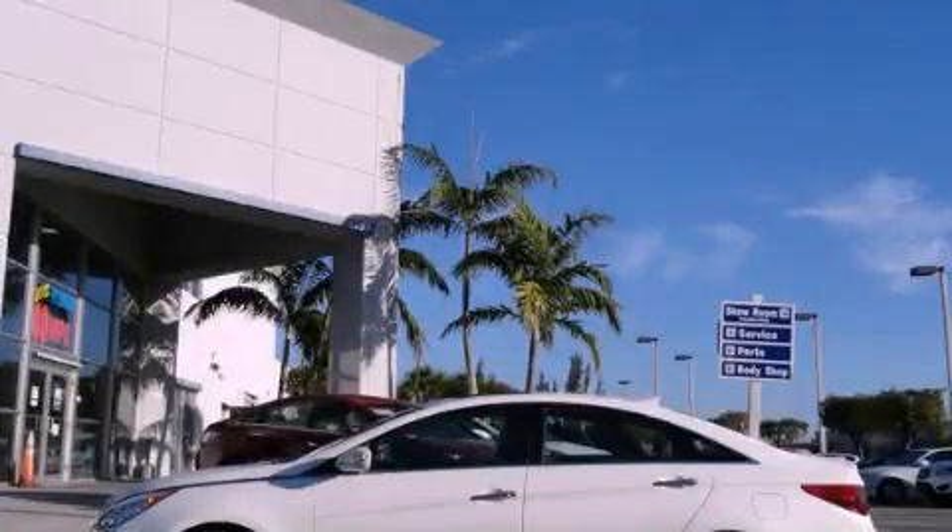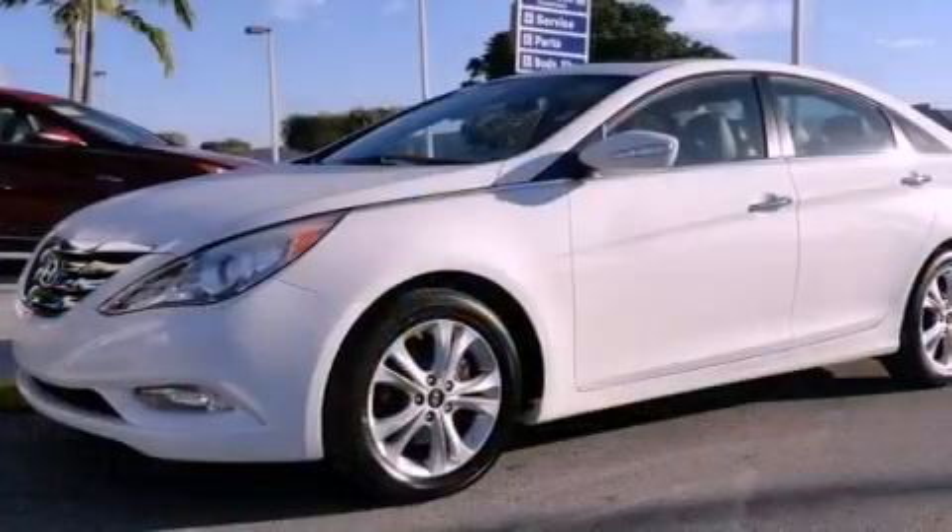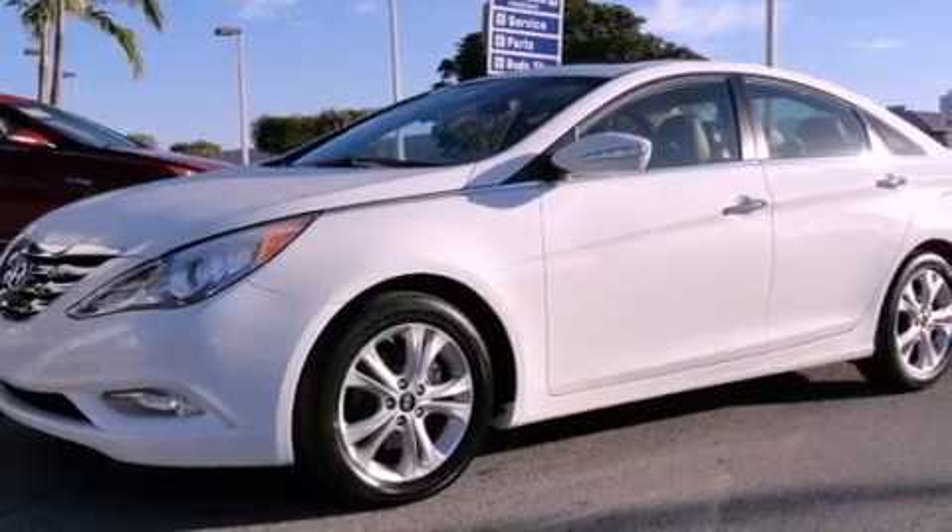This is a 2011 Hyundai Sonata. It has a four-cylinder engine and an automatic transmission.